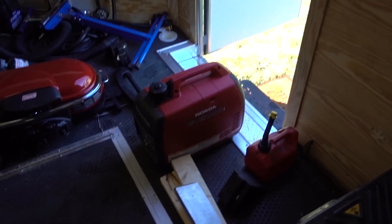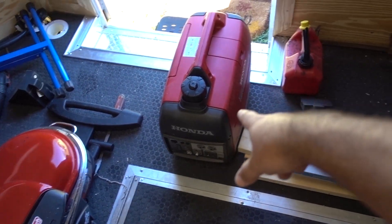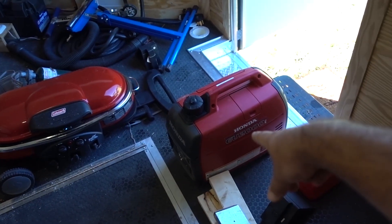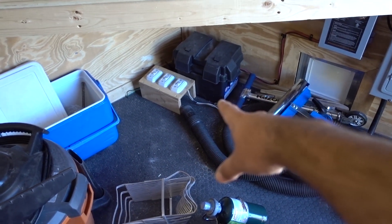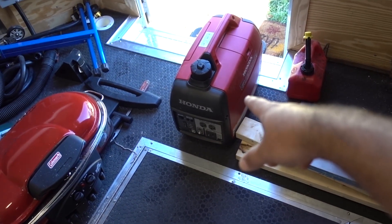I'll explain all this later. I'm going to power up the compressor with our little Honda generator. I picked this up on Craigslist before we left for $700, brand new, in the box. My plan is to convert it to run on propane, and then I'm going to build a compartment up here so that if the solar panels can't keep up to charge the batteries, I can run it off propane with this.